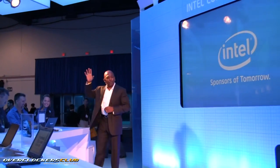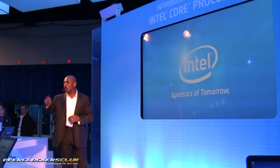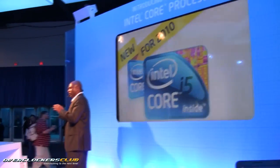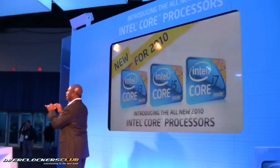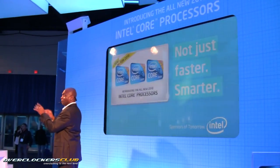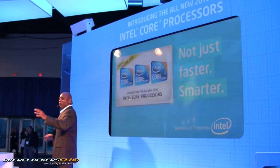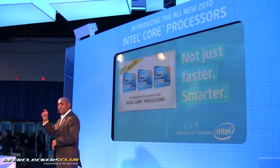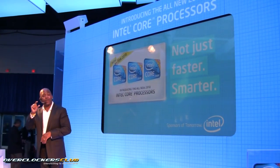My name is Phil, guys. This is the Launchpad. And if you're looking for the 411 on Intel's family of smart processors, you are in the right place. But before I give you the down low on these engineering marvels, I'm going to give you a little test to determine your level of PC stress.